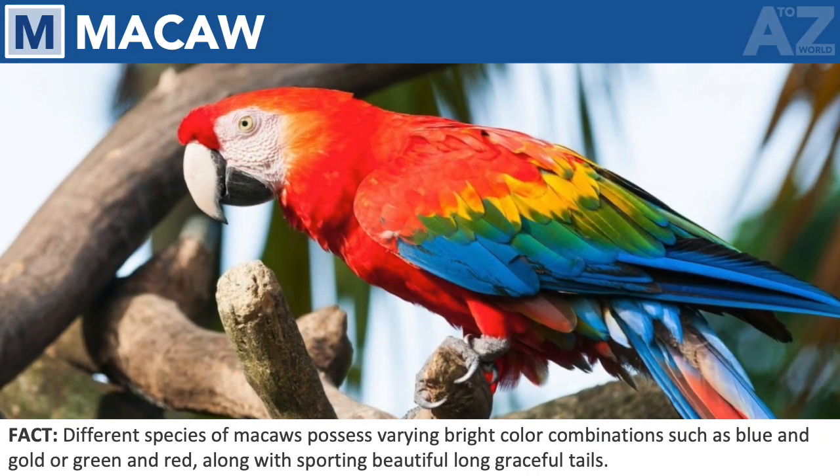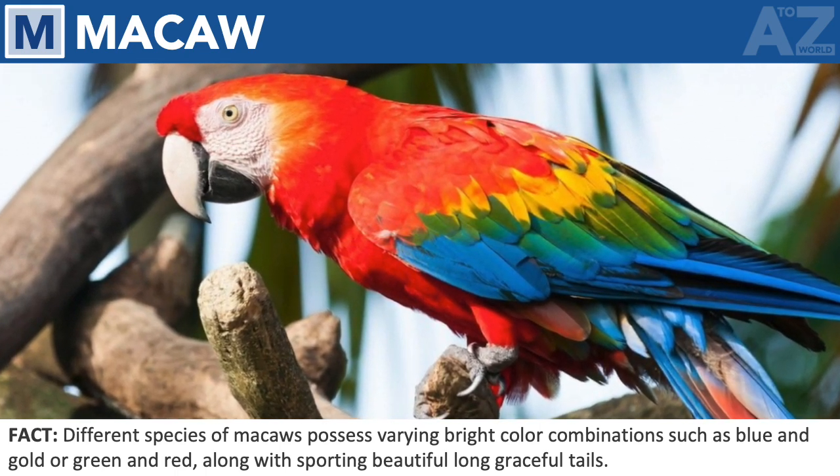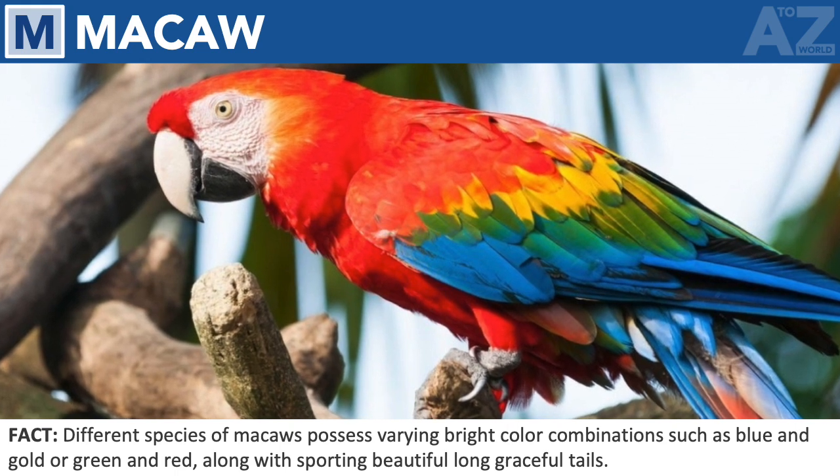Macaw. Different species of macaws possess varying bright color combinations such as blue and gold or green and red, along with sporting beautiful long graceful tails.